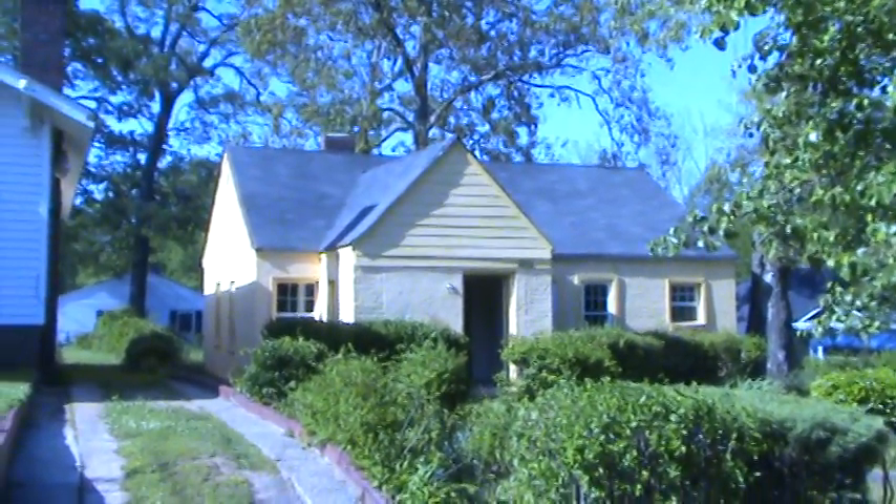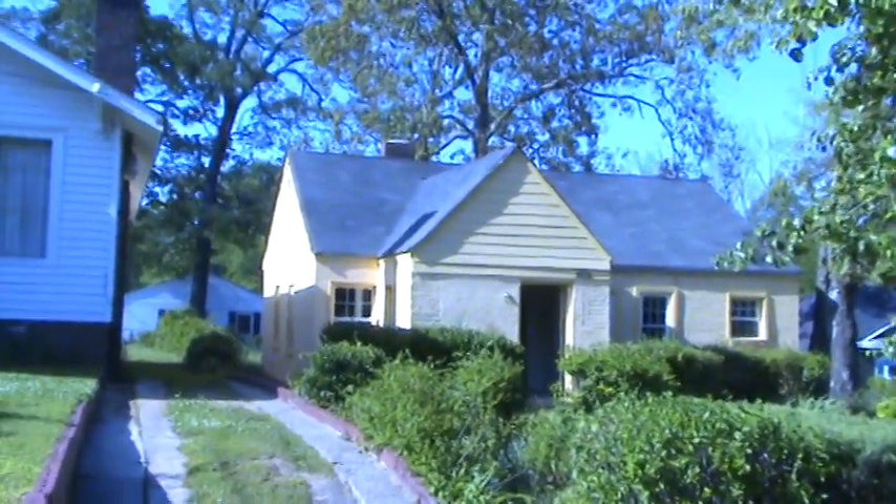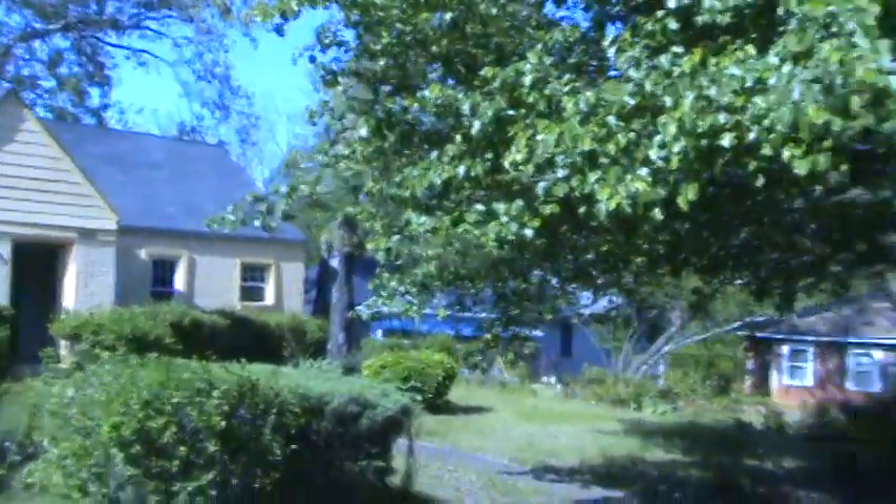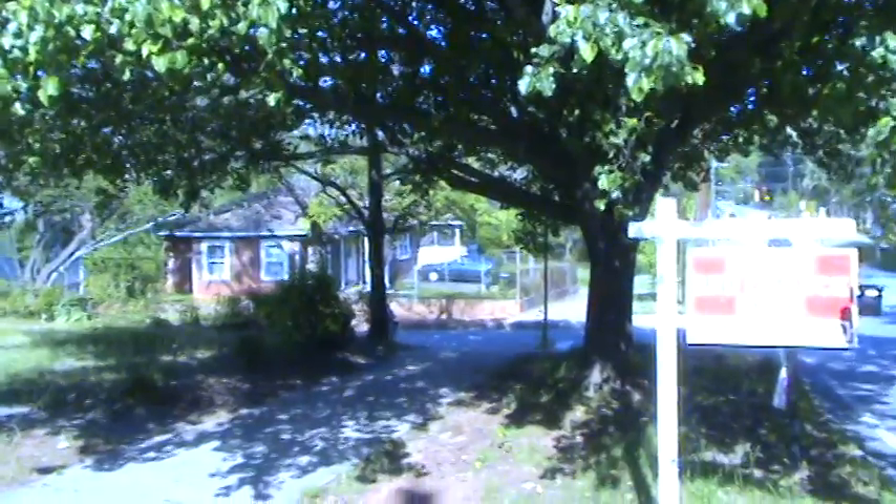Hello, this is Andy with Second Chance Homes. Today we find ourselves at 1458 Hosea Williams in the Edgewood, Kirkwood part of Atlanta. This is really Edgewood, but some people call it Kirkwood.